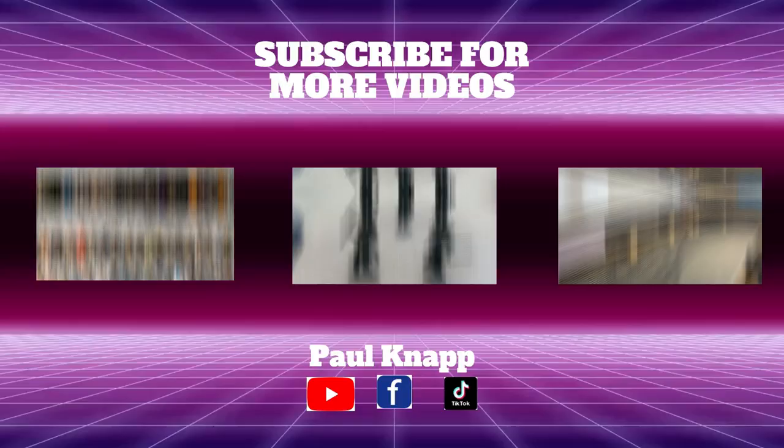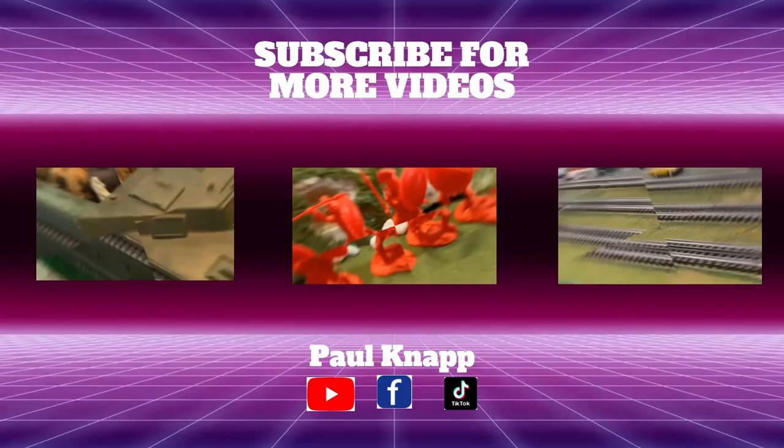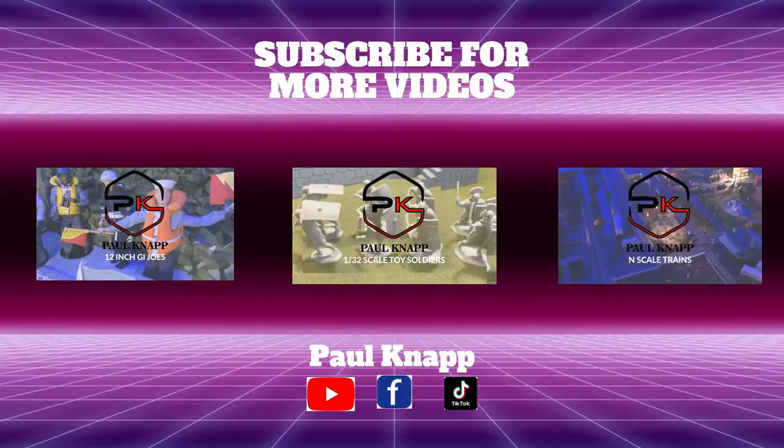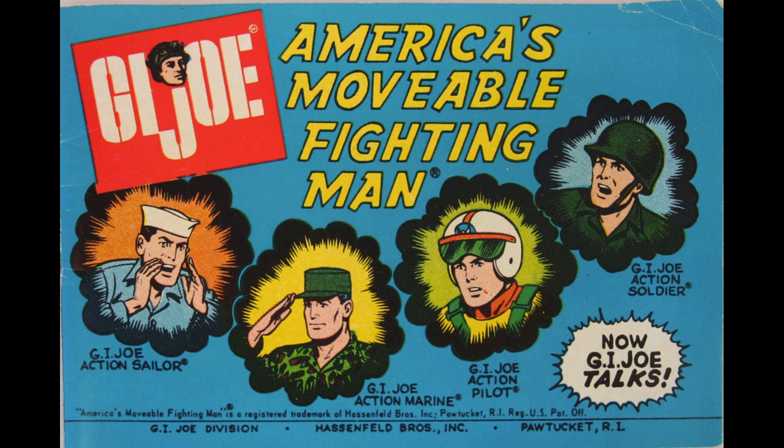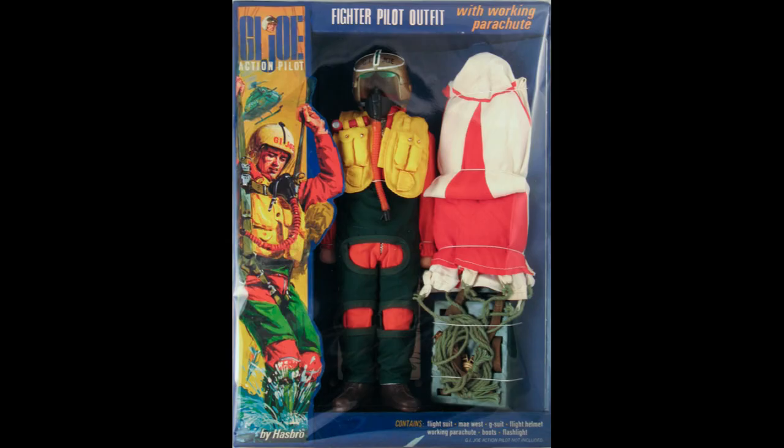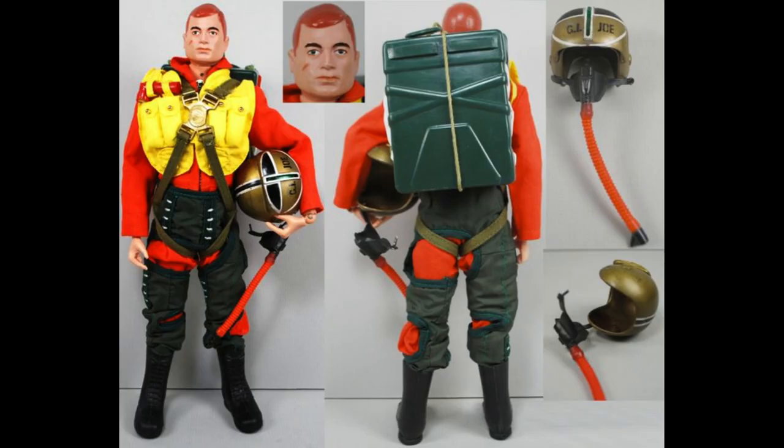After the success of the Talking Sailor, Hasbro followed it up with a Talking Action Pilot. Originally released in 1967, this Talking Action Pilot along with his fighter pilot equipment really rounded out the Air Force gear and was probably what boys at the time were really looking for. Much like the Navy figure, the Air Force had very little in the way of equipment.